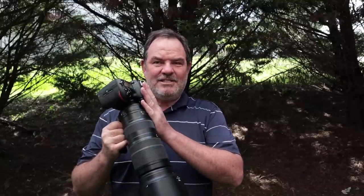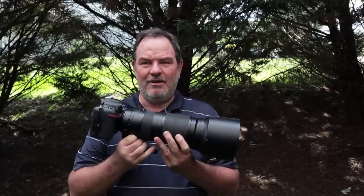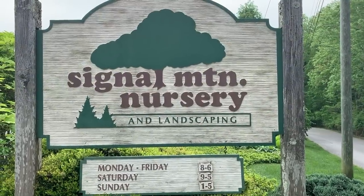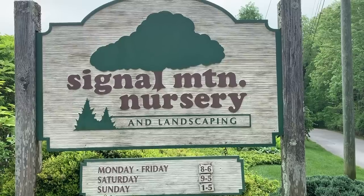It's possibly the best bang for the buck wildlife photography combination out there. I think the D500 is less than $2,000 — right now it's actually on sale for about $1,600 or so, $1,699 or $1,649. And let's take a look around the Signal Mountain Nursery. I'll show you some of the photographs that I made — some flowers and some birds.